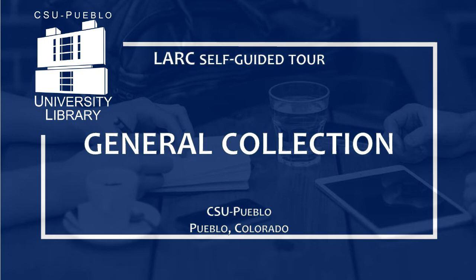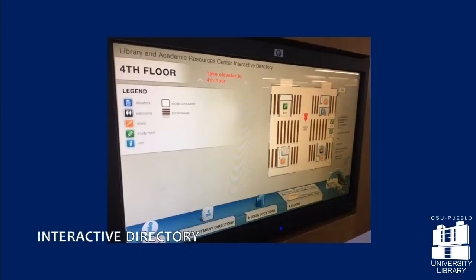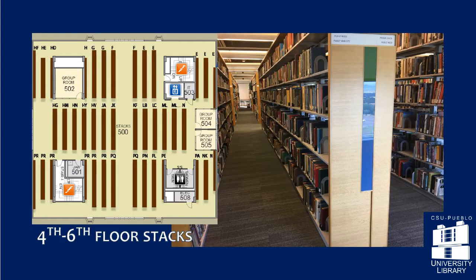The upper floors of the library house books and government documents. Use the touch screen next to the elevator to view maps of each floor and locate books by call number. Many more ebooks are available online.